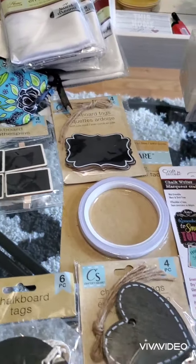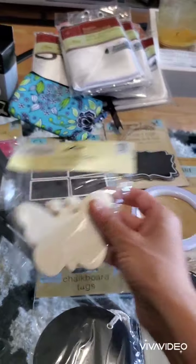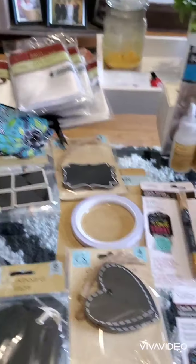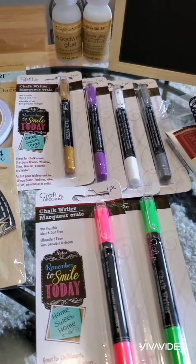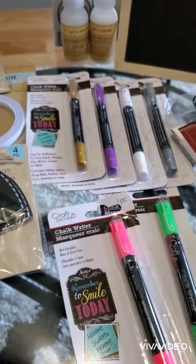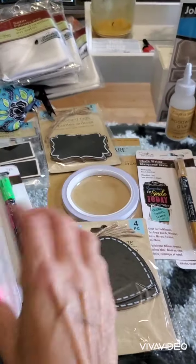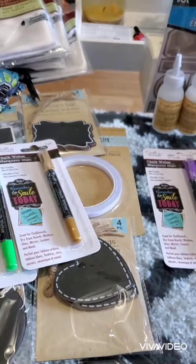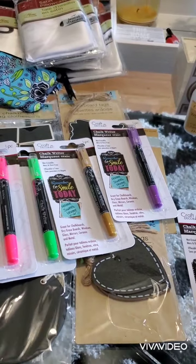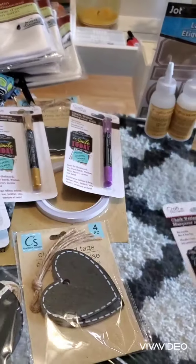I don't know what shape that one is, but I was also looking for the butterflies and found them too. And I was looking for all these shock rider pants and got them in all different colors — green, pink, gold, purple, white, and gray.